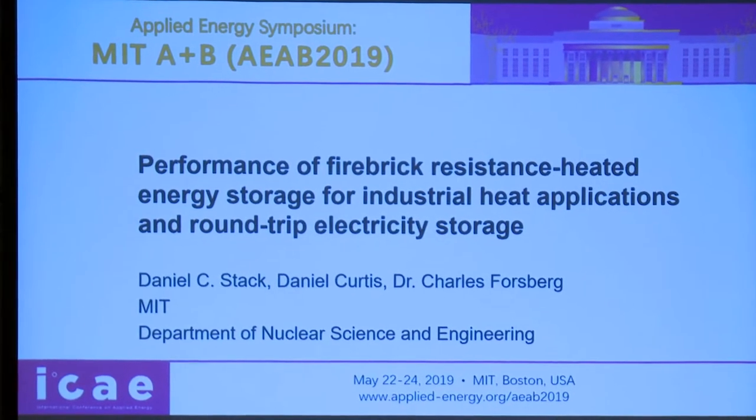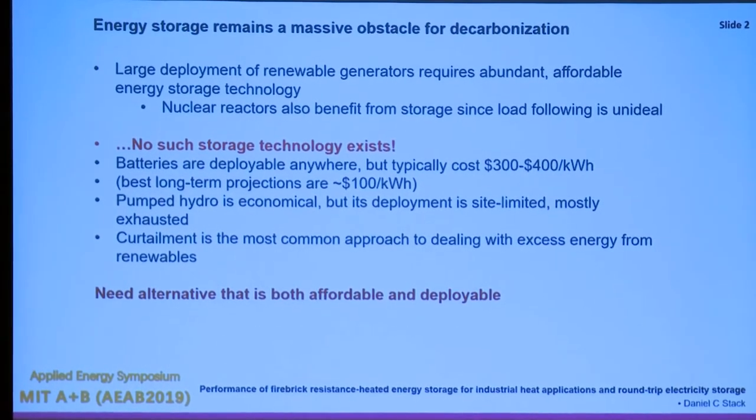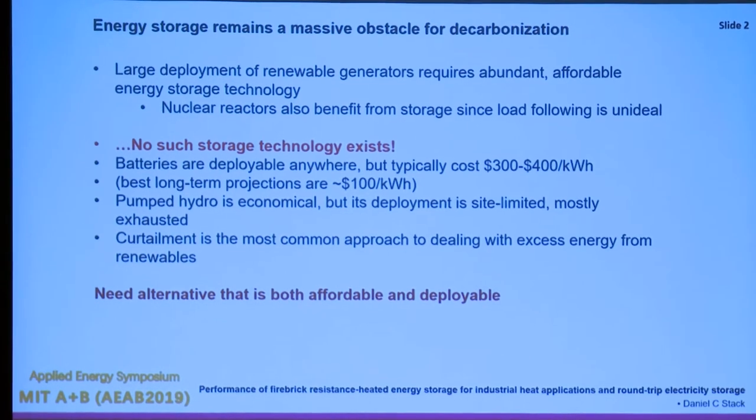The theme of the conference is obviously to decarbonize our energy sectors. Energy storage remains a large obstacle in decarbonization. If we're going to have a lot of intermittent generators like wind and solar, we need abundant affordable energy storage. Nuclear reactors also don't usually like to load follow, and when they do it's less economically advantageous, so everybody benefits from storage.